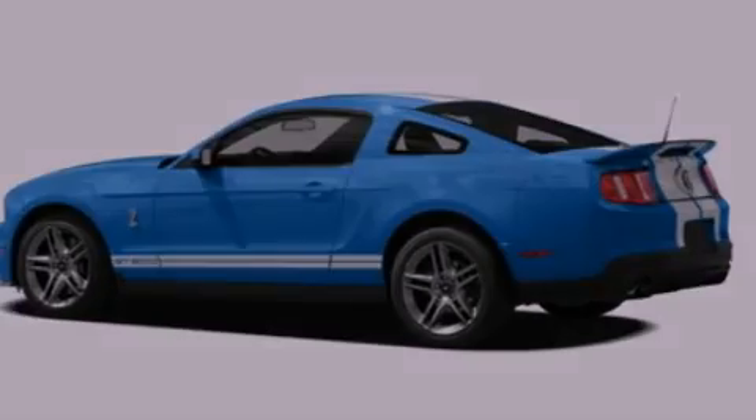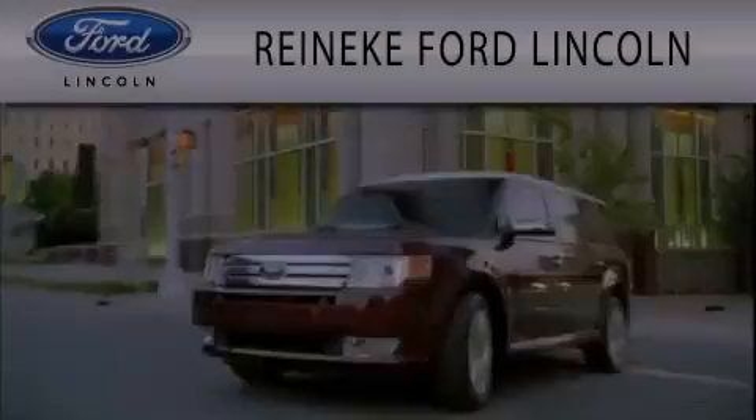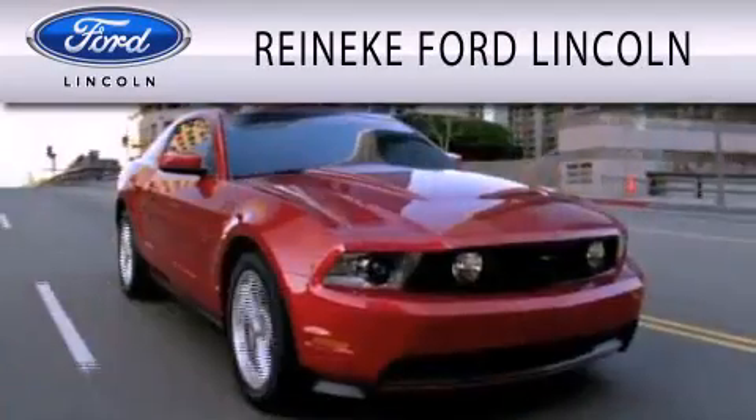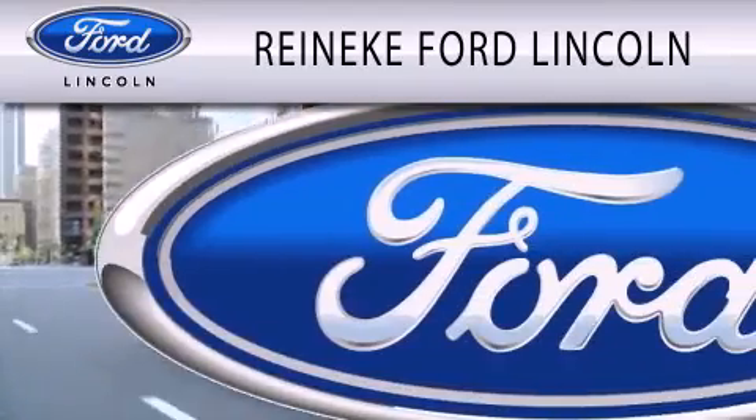Contact us today to schedule your opportunity to see this automobile in person. Renegade Ford Lincoln is dedicated to doing everything possible to ensure that the experience you have selecting your next vehicle is as pleasant as possible.